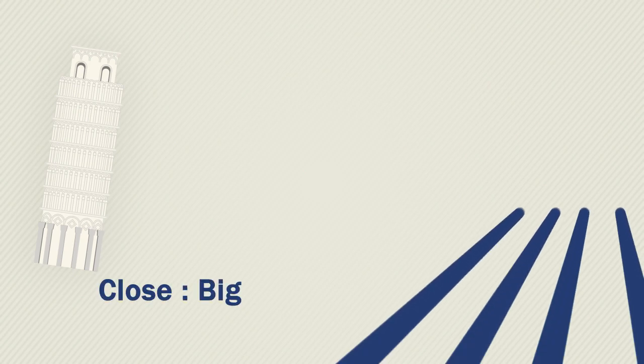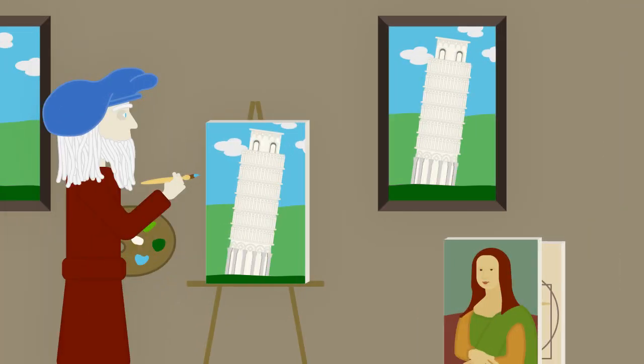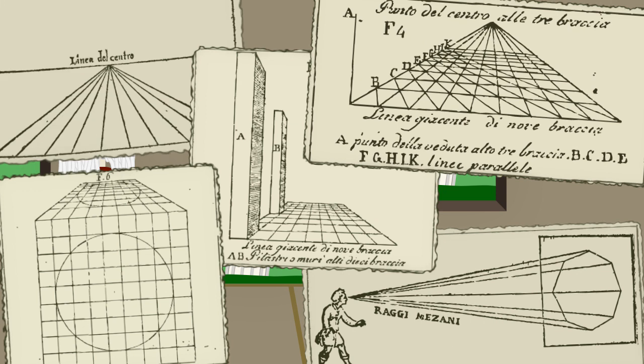Artists as far back as the Renaissance understood the concept of perspective and geometry in flat imagery. Leonardo da Vinci famously painted scenes that were as real as looking out a window, and 15th century mathematicians developed formulas for how objects should appear in space.